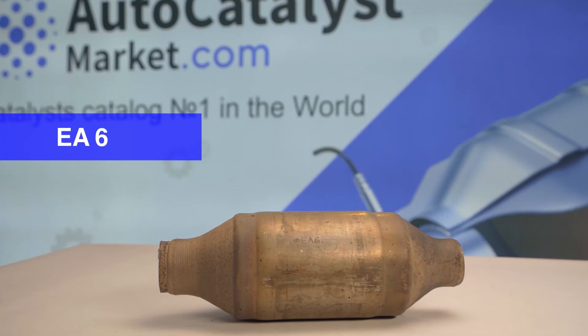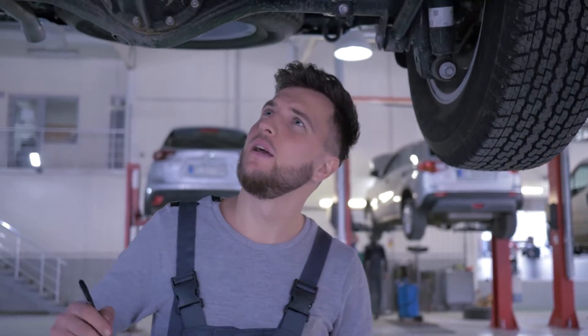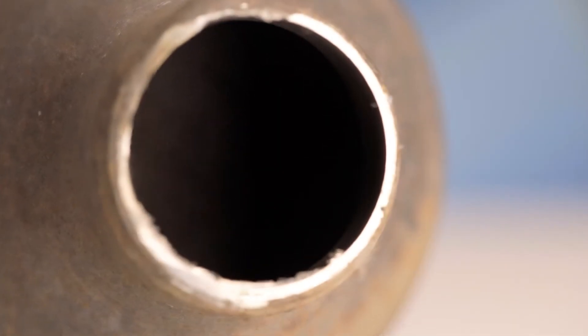The EA6 catalytic converter is most often paired with the GD3 catalytic converter. Moreover, the catalytic converter itself is paired second to the engine. A lambda probe sensor is located at the inlet to the catalytic converter.